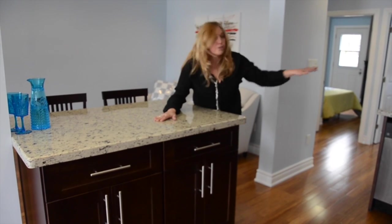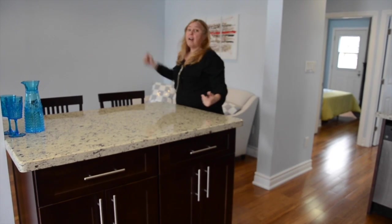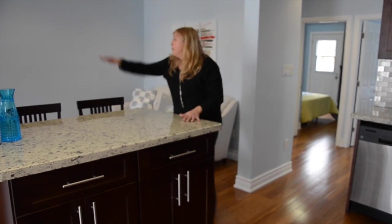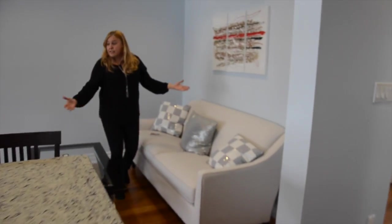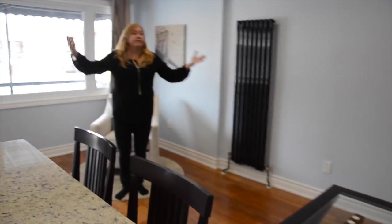Not only are all the counters granite, but this island is movable. You can move it anywhere — you can move it all around the space. And if you like, when you're making dinner, your neighbors and friends would be sitting here. You could be making dinner, and everyone gets to be involved in this area.